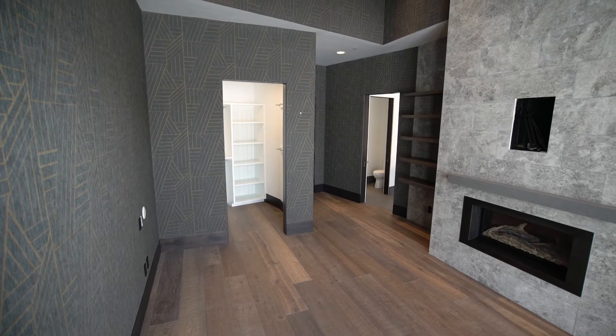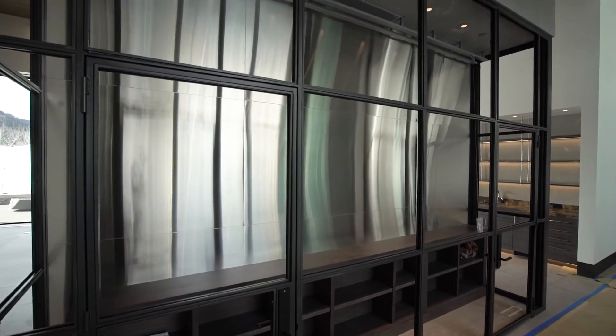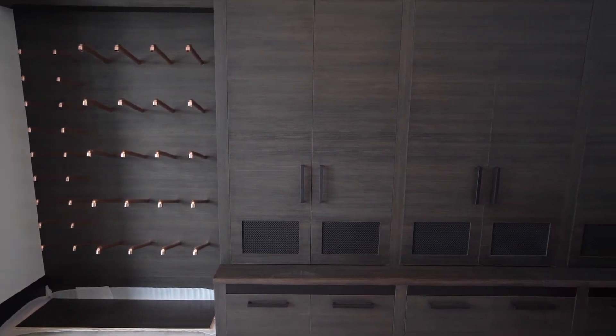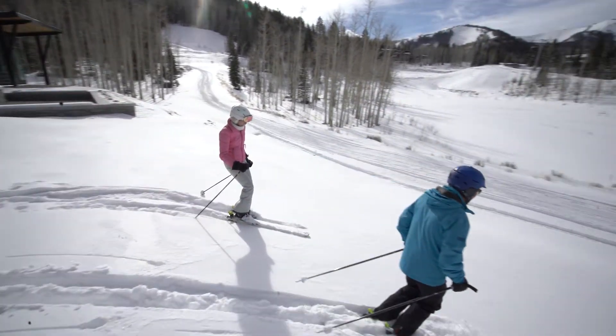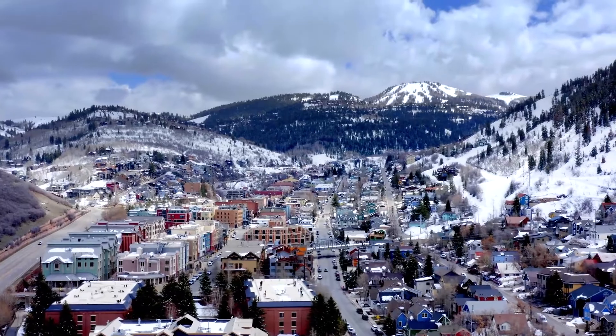Every room in this home has its own personality. Other features include an all-glass wine wall in the front entry and a decked-out ski room with built-in boot and glove warmers and direct access to the slopes. You can ski over to the gondola, ski down into town, have lunch, and come back and meet your friends here for après ski.